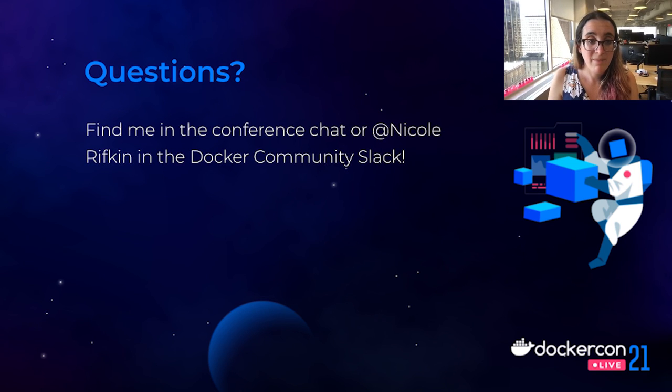That's all I have for today. Thank you all so much for joining for this talk. I'll be hanging out in the conference chat to answer any questions until the next session starts, and you can always find me directly by reaching out at Nicole Rifkin in the Docker Community Slack.